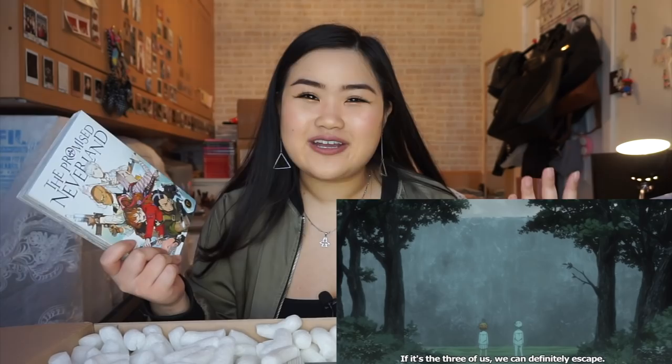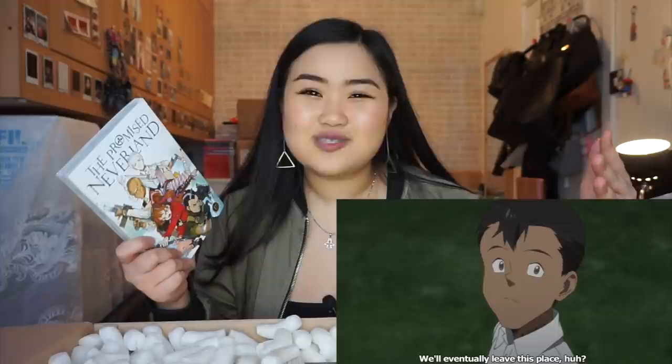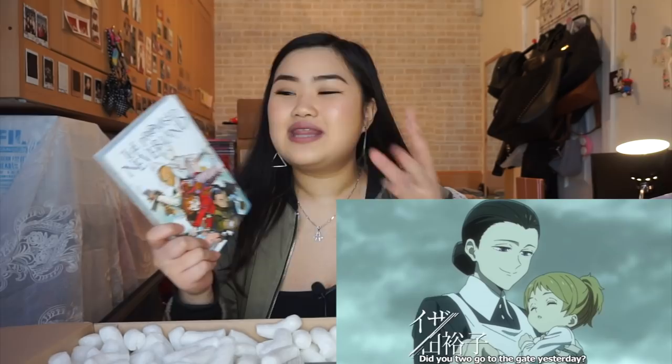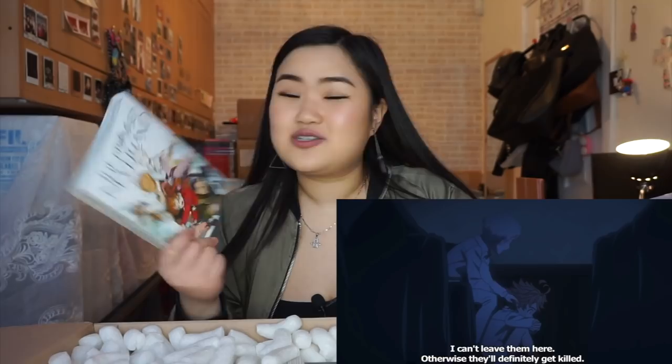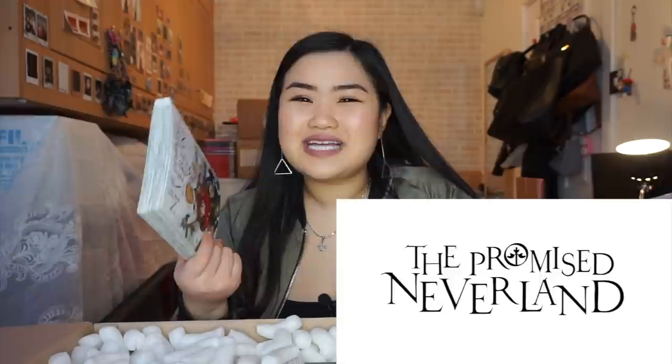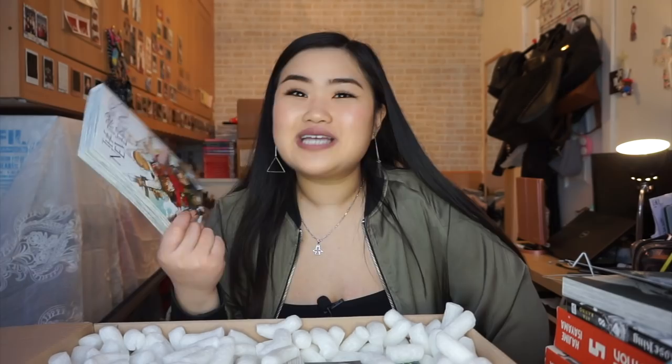When I read this series it felt like I was a child again reading my favorite book — and it felt like I was on an adventure, which I don't get a lot when reading manga normally. I never got so sucked in the way I did with The Promised Neverland. If you haven't read this series already, I 100% recommend it. I did an Instagram poll and only 40% of you had read it, which surprised me.